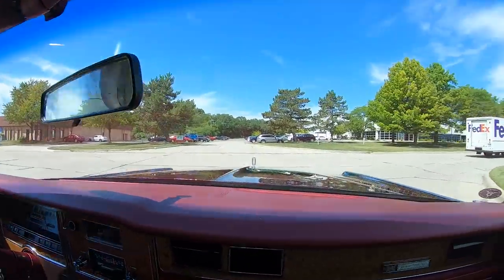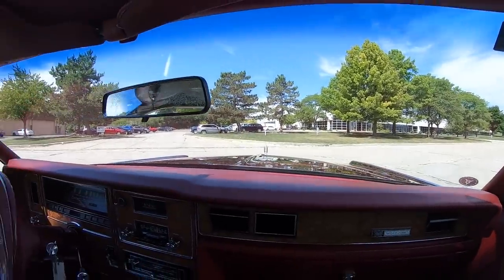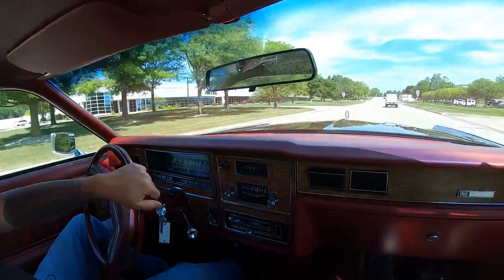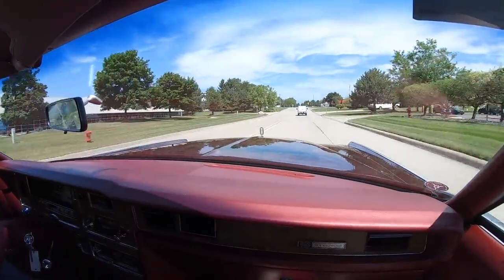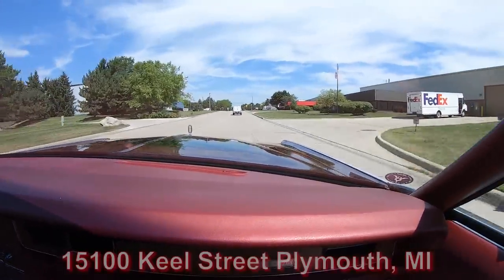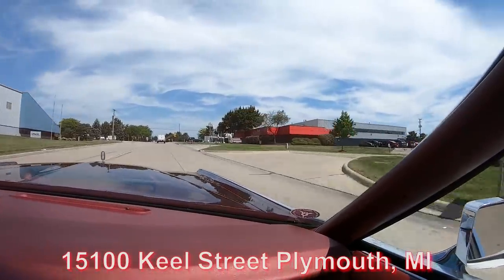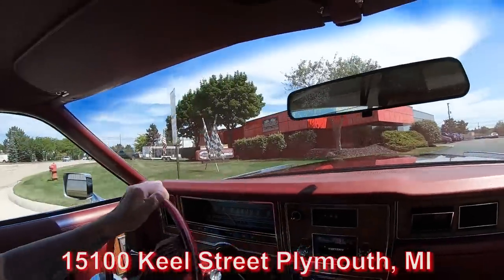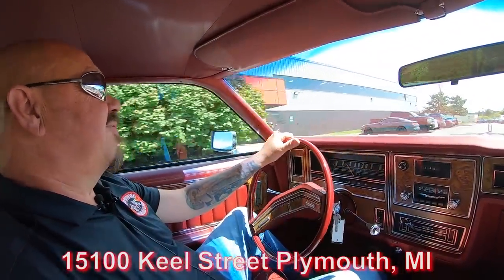Here at Vanguard, we put every one of our cars up on the lift — doesn't matter, every car. We're proud to show you the bottom of the car. If you see anything you'd like a little different, we have a whole team of mechanics that can do anything to a muscle car or a car like this. Now here we are at the shop, 15100 Keel Street, and we are going to put it up in the air for you right now.